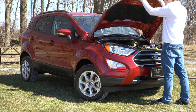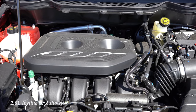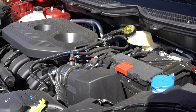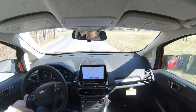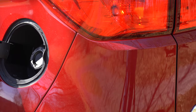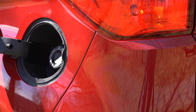When it comes to the powerplants, there are actually two of them depending on the trim level. The first is a 1.0-liter turbocharged inline three-cylinder, belonging to the S, SE, and Titanium trim levels, putting out 123 horsepower at 6,000 RPM and 125 pound-feet of torque available around 1,500 RPM. Power is sent to the front wheels or all wheels through a six-speed automatic, giving you 27 MPG city and 29 highway on regular unleaded.